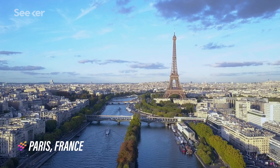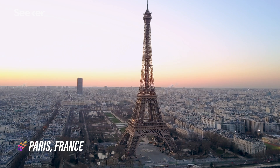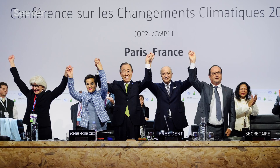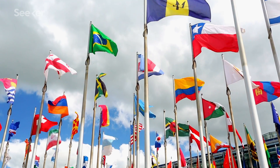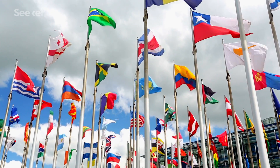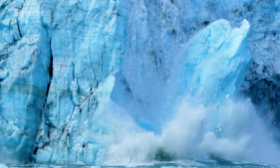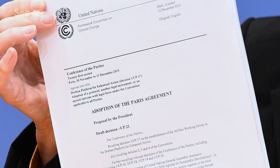Back in December of 2015, parties to the United Nations Framework Convention on Climate Change reached a landmark agreement. 195 nations, practically every country in the world, were going to officially fight against the climate crisis. This is now known as the Paris Agreement.